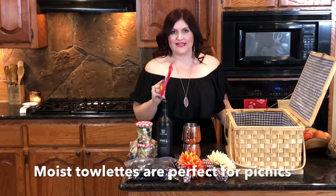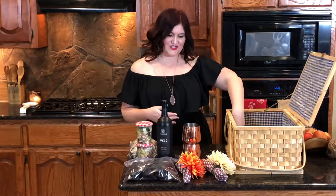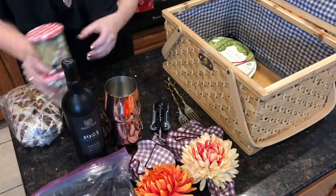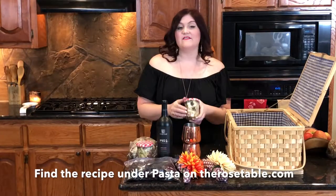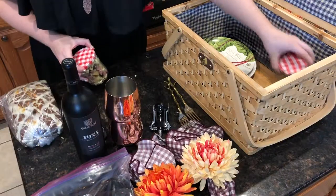One thing that people always forget is some moist towelettes to clean up, especially if you're eating outdoors. It's always a good thing to pack up. I made my Italian pasta salad. I love taking pasta salads on picnics, especially because you can chill it in the container that you're taking it in. We're going to eat this within an hour and it'll stay perfectly chilled just like that.